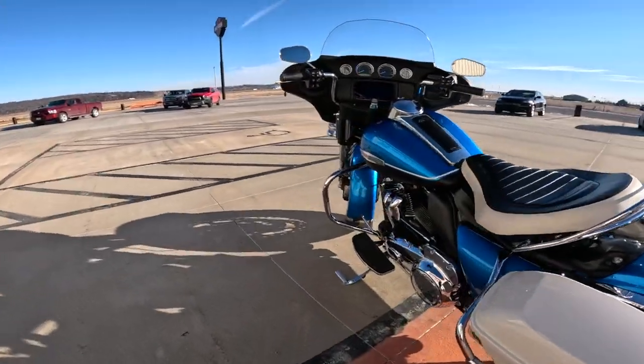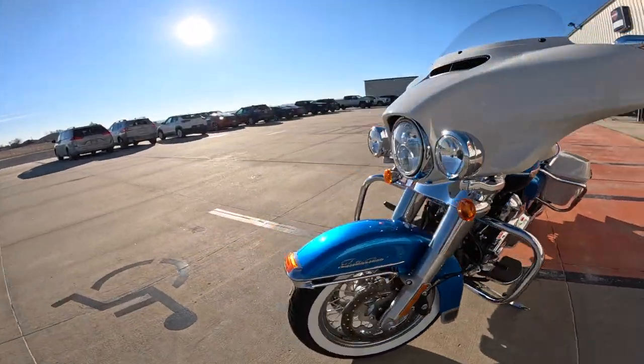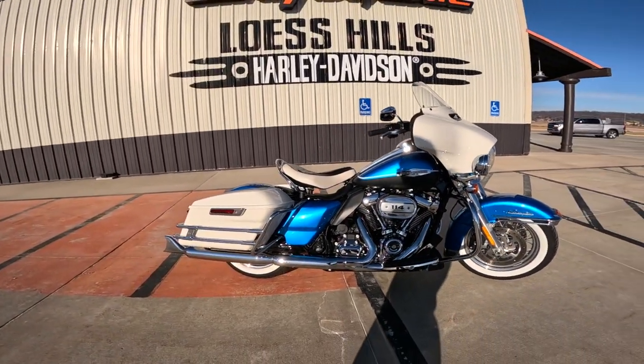It needs its own moniker. The motor's the M8 — the tranny should have its own name too. When they did the work on that... let's think one up. Y'all think of a name for that — put it in the comments below.